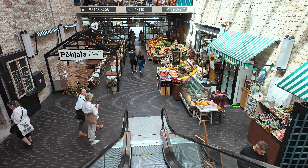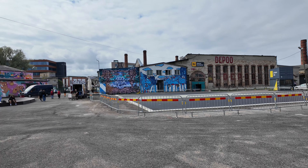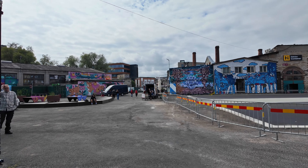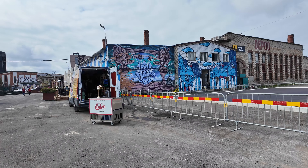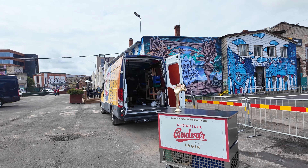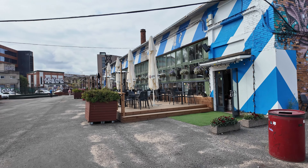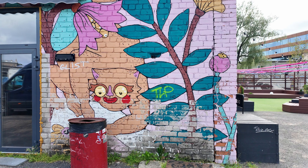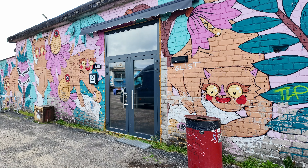Such a fun place — too bad we're not hungry, and sadly the ship rules prevent us from bringing food on board. They're clearly bilingual here because everything is in Russian and Estonian. This is definitely a trendy area — they're reviving all these little buildings. Look how cute this is.